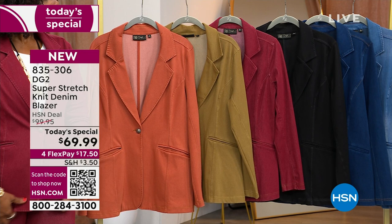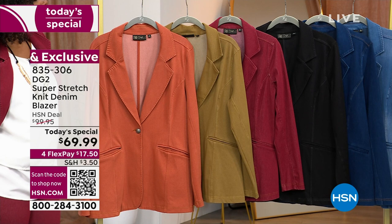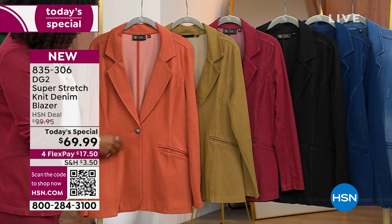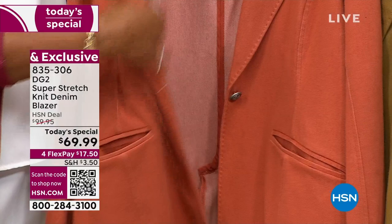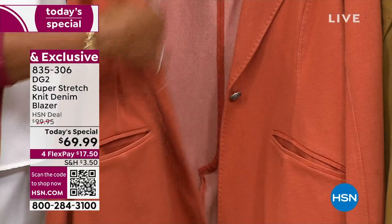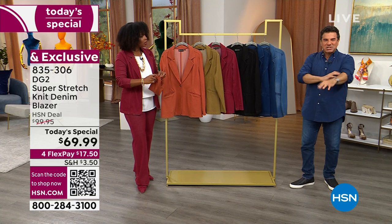Whereas five years ago we were saying put a denim jacket over everything — and we still do, denim jackets over maxis, knit dresses, skirts, dressy pants — now we're doing it with a blazer. When we created this today's special, we did it in the super stretch fabric, and it literally looks like denim, from the twill weave to the wefts in the fabric to the way we wash it. It's unlined, lightweight, a single-button blazer with pockets. If you haven't worn a blazer in this fashion, today's the day to do it.